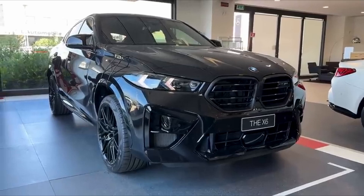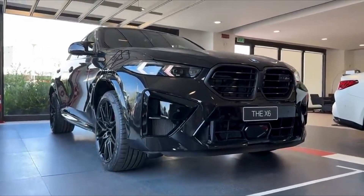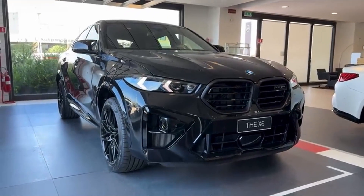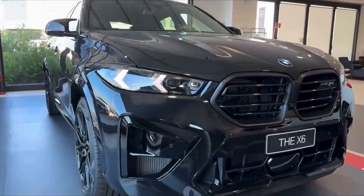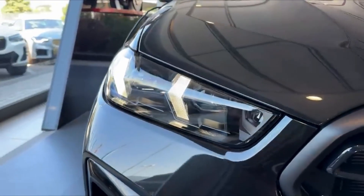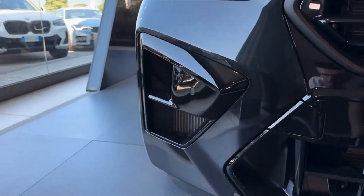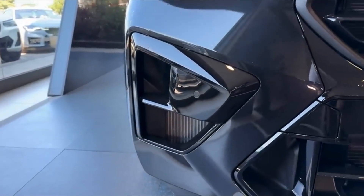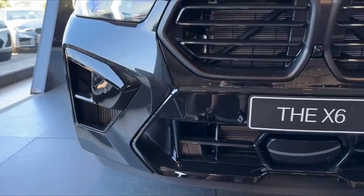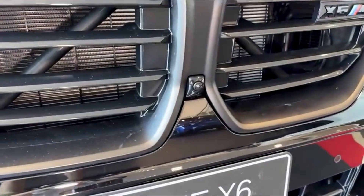The exterior design of the X6M Competition is an exquisite balance between audacious performance and refined luxury, crafted to leave a lasting impression. BMW has taken its iconic coupe-like silhouette and enhanced it with even more aggressive lines and a powerful stance that makes this vehicle impossible to ignore. The bold kidney grille dominates the front, not just as a signature design feature, but as a statement of power.